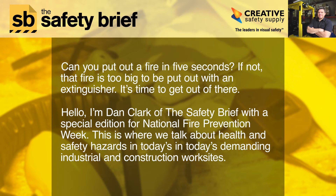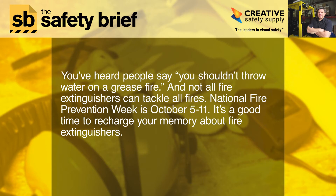Hello, I'm Dan Clark of the Safety Brief with a special edition for National Fire Prevention Week. This is where we talk about health and safety hazards in today's demanding industrial and construction worksite. National Fire Prevention Week is October 5 to 11 — a good time to recharge your memory about fire extinguishers.